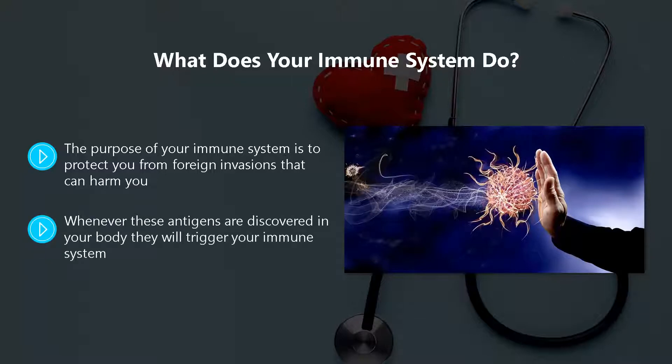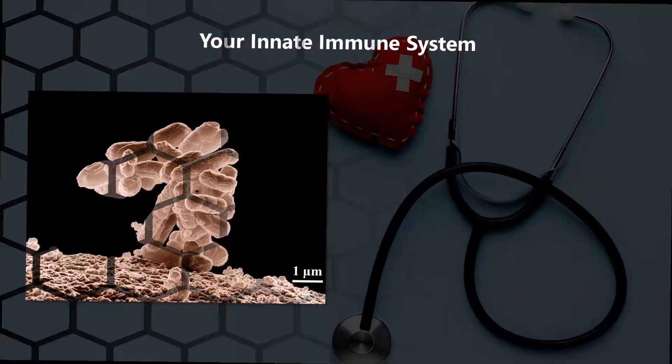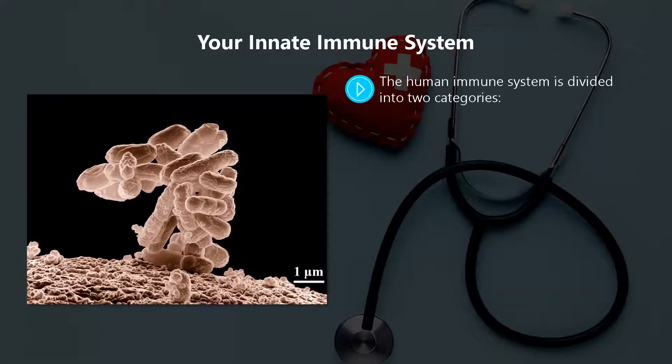Whenever these antigens are discovered in your body, they will trigger your immune system. Once kicked into action, your immune system will do everything possible to destroy these antigens using a variety of methods. It really is an amazing system that you need to take care of all of your life.